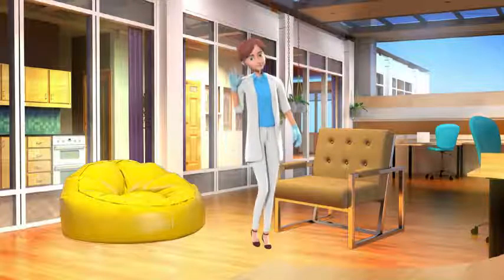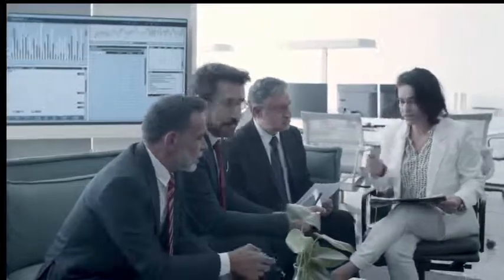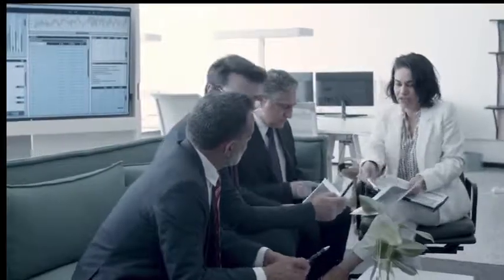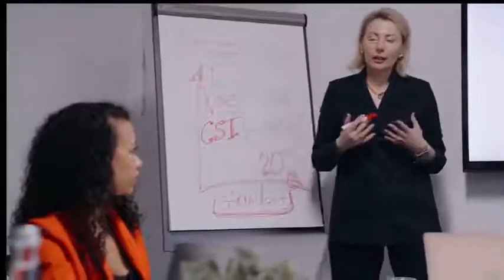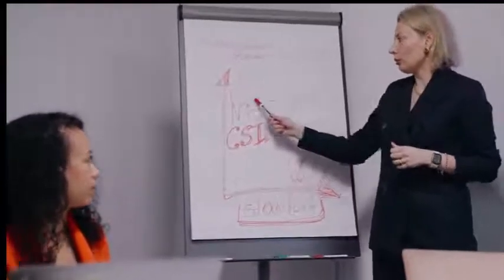Urodynamics — why do we need this test? If a doctor needs more information about your bladder function to ensure that patients receive the correct treatment, especially if an operation is planned for incontinence or prolapse, urodynamics is a special test of bladder function and it helps doctors diagnose the problem. Please allow one hour for the test and the consultation following it.